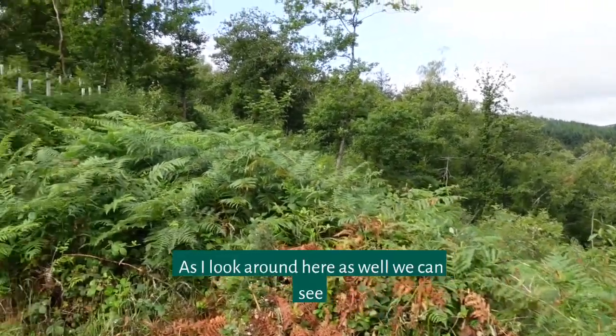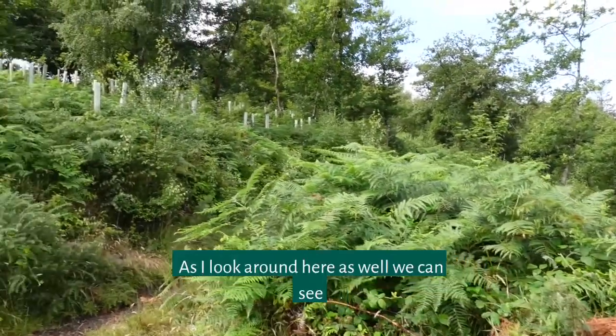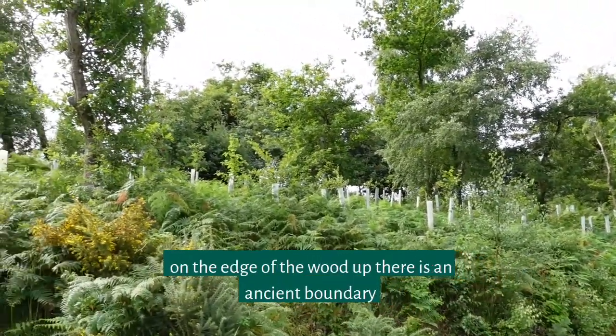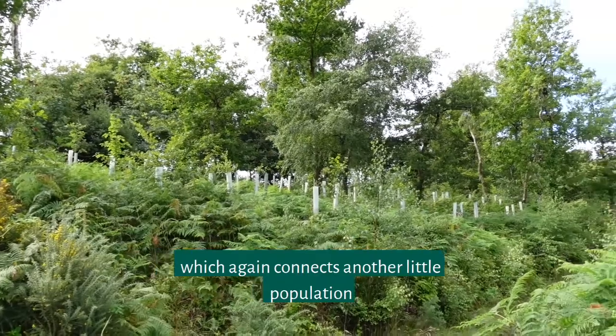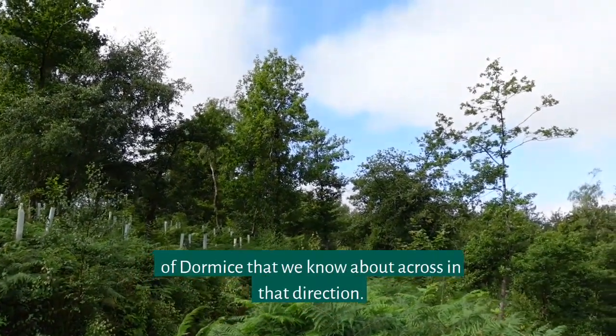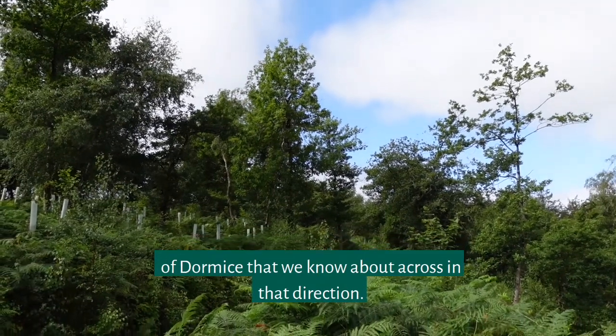As I look around here, on the edge of the wood up there is an ancient boundary which again connects another little population of dormice that we know about across in that direction.